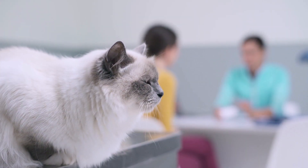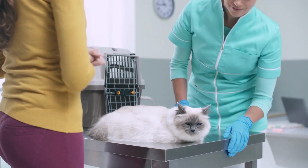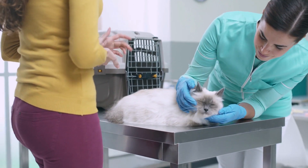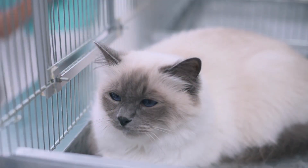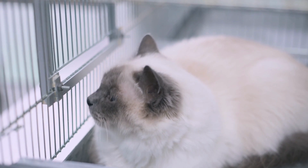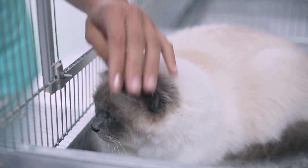Are you concerned about feline leukemia? It can be scary because it is the most common cause of cancer in cats. It is estimated that two to three percent of all cats in the U.S. have feline leukemia, and the risk can go as high as 15 percent in cats that are ill, very young, or otherwise at high risk of infection.